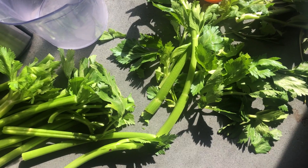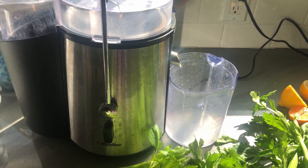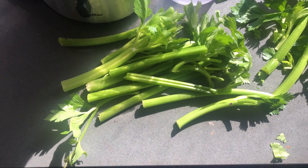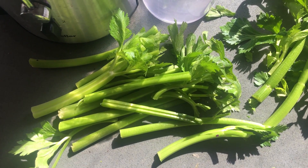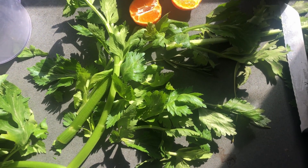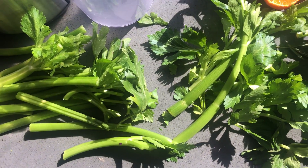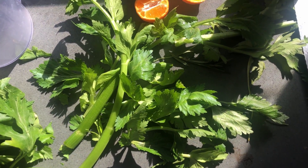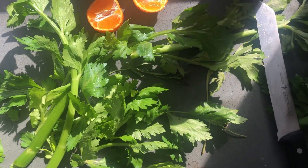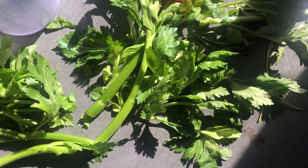Here is the prep for my juicer — it's a Mueller, it's pretty good. I've used it quite a bit for vegetables and fruits. Right here I have about a head of celery stalks. I used most of the celery body this week for salads, and I'm using the leafy greens to juice. I'm also going to add one baby mandarin and some lemons.